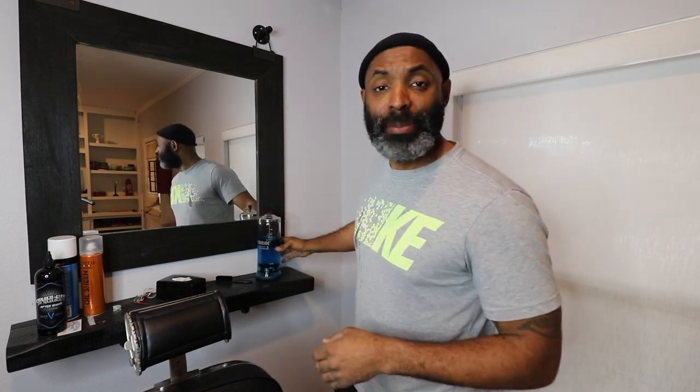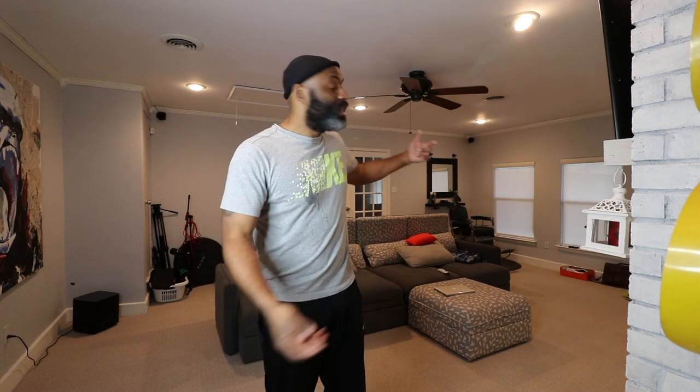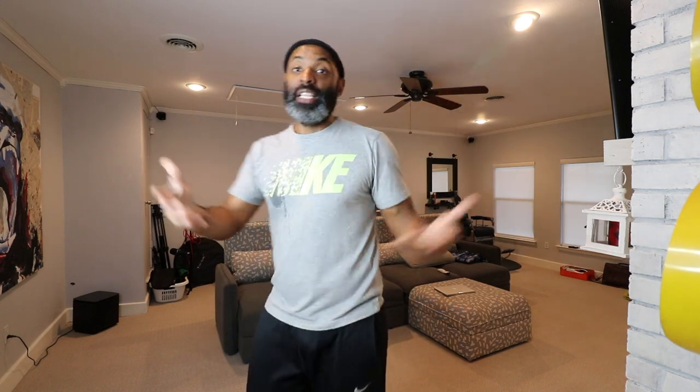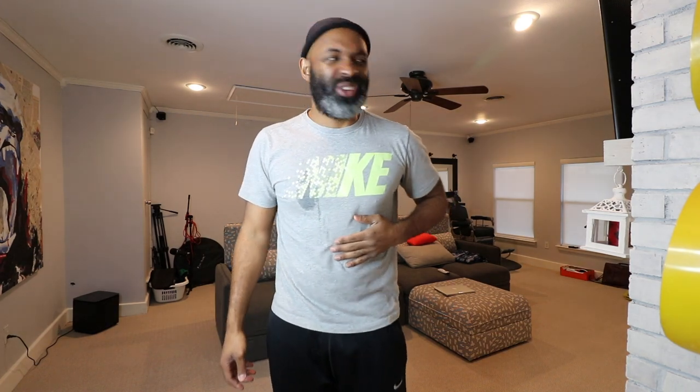Alright, that's gonna wrap up this tour of my YouTube room. I hope you guys enjoyed the video. Next time you see me shooting in this space you'll know where I am, what this space is, and where I'm getting these cool backdrops. This is where I shoot the video. Oh man, my stomach hurts — I shouldn't have drunk that Barbercide.